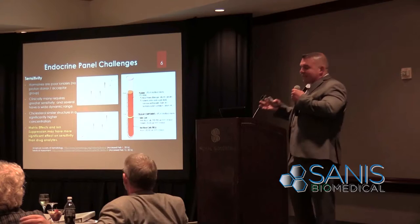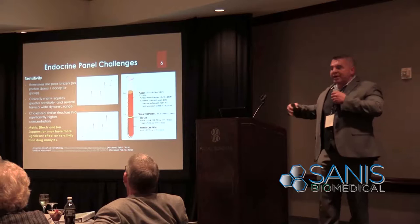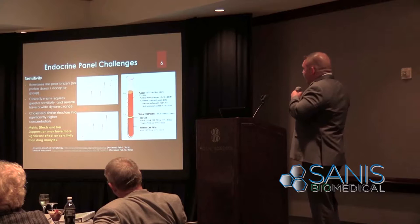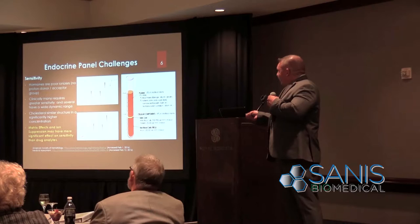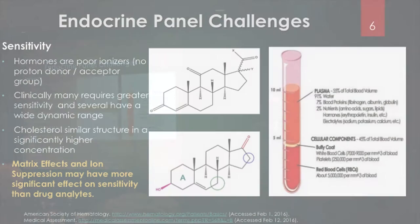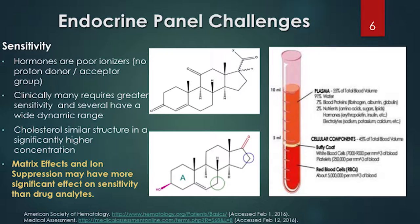Most hormones lack a region that functions as a proton acceptor or donor, and mass spec needs something to have a charge — if a molecule doesn't have a charge, it's essentially invisible to a mass spec. So you have a molecule with no easy way to get ionized, in a very small sample volume. The final complication is that cholesterol — which has the same structure as hormone analytes — is often measured at milligrams per deciliter, which is a thousand times more concentrated than the picogram-to-nanogram range of hormones. Developing a method to differentiate all of these things rapidly and simultaneously in an extremely small amount of blood is quite innovative.